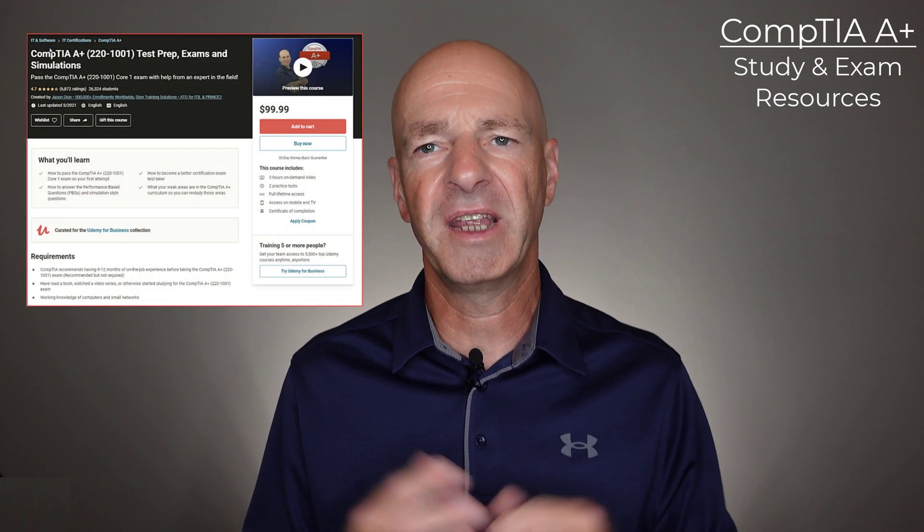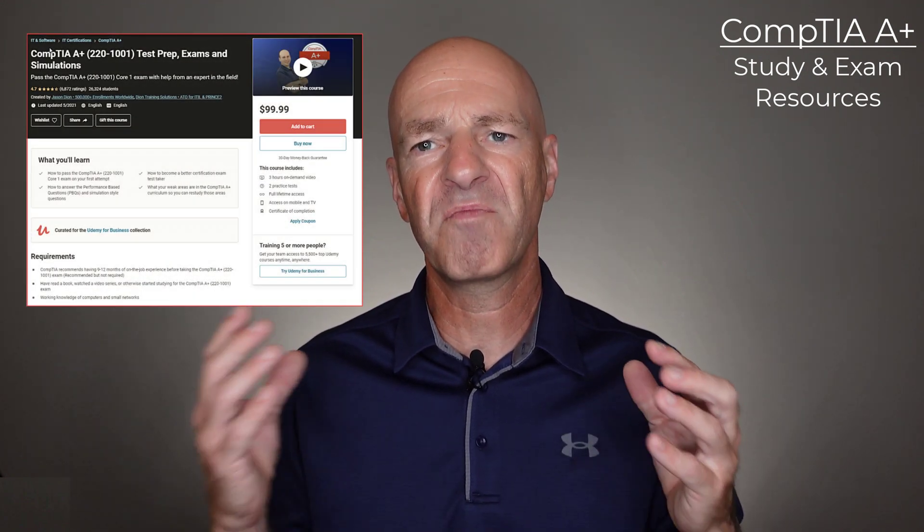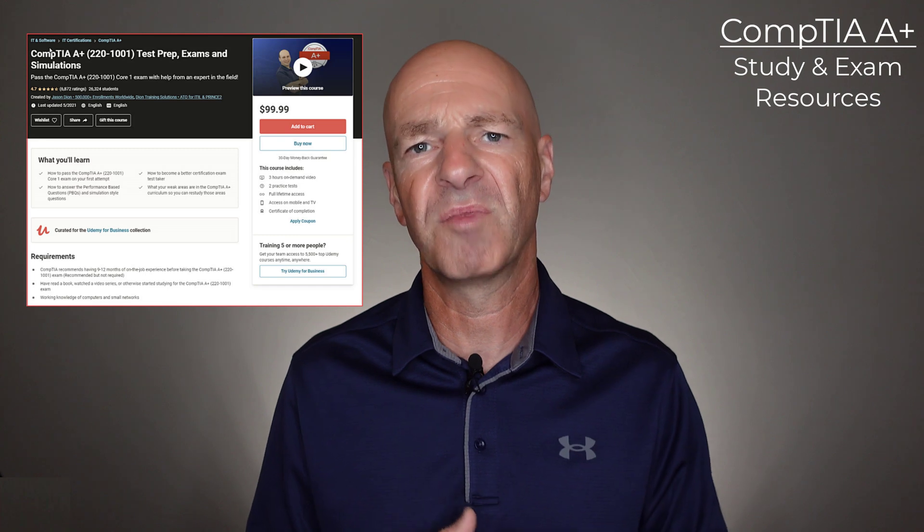The next resource I want to point out is on Udemy. You're probably familiar with Udemy and have looked at Professor Messer and Mike Meyer-type resources for the A-plus certification. I want to point out the Jason Dion resources here. They're often overlooked, but he's selling a bundle that includes test preparation, exam prep, and simulation. That bundle is very affordable on Udemy.